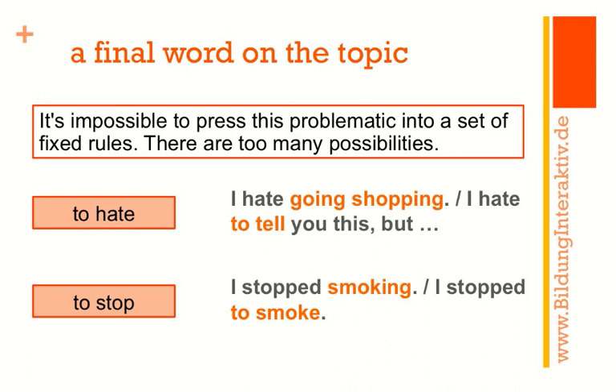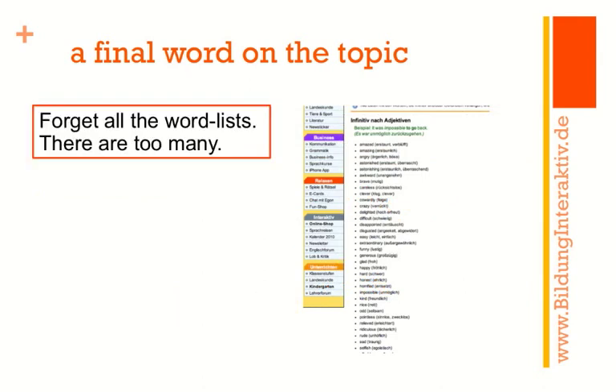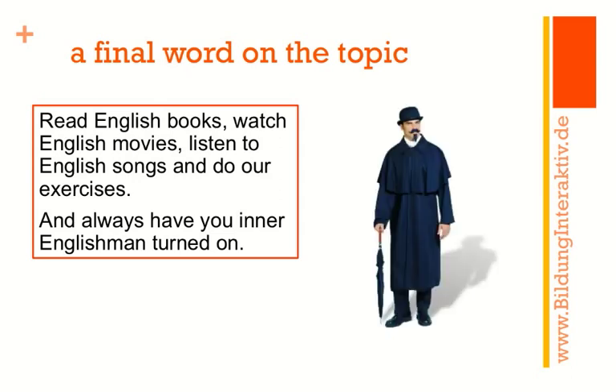It's quite difficult to give a rule here — it's something you have to feel. On the internet you'll find lots of lists with adjectives, verbs, and nouns followed by gerund, but there are just too many of them, so forget about word lists — they won't help you. The only thing you can do is develop a feeling for when to use which form. To do this, please read English books, watch English movies, listen to English songs, do exercises on this topic, and always have your inner English speaker turned on.